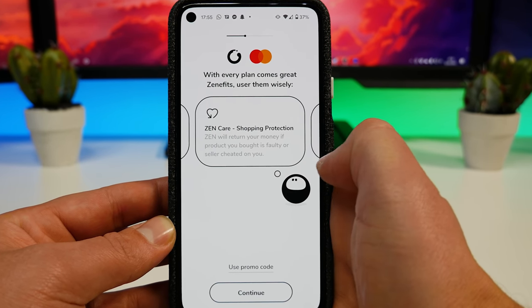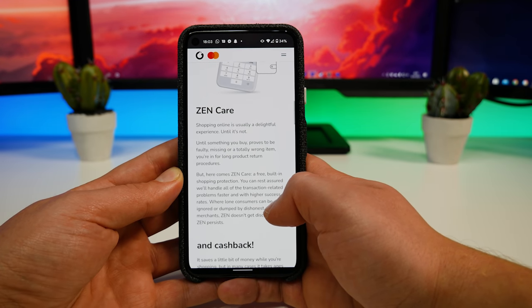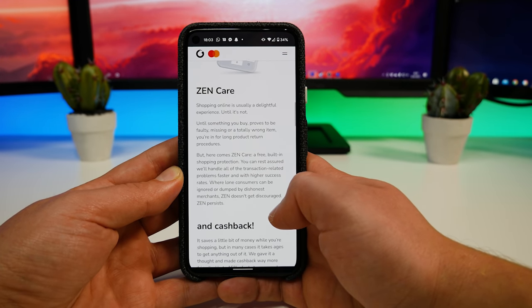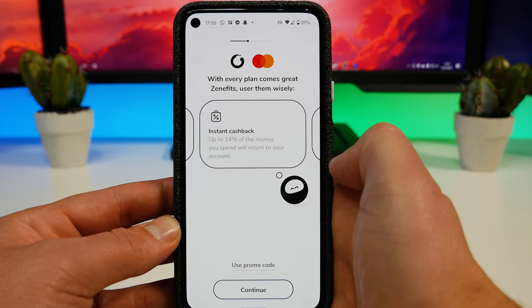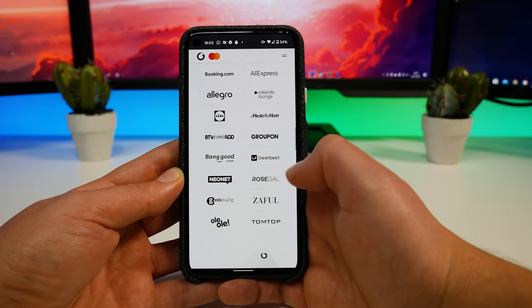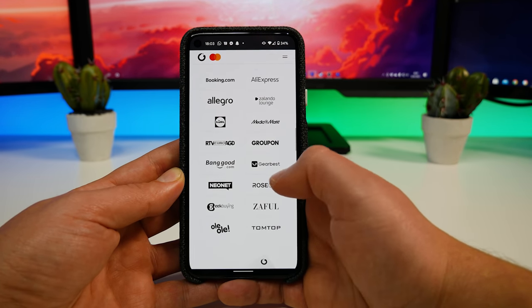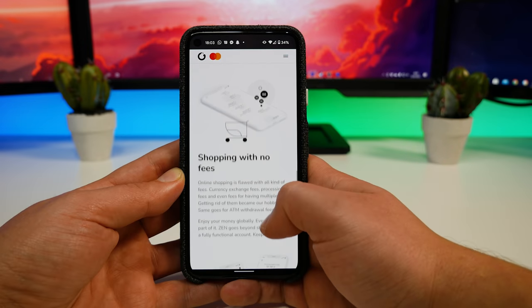You also get Zen Care shopping protection, which means if something goes wrong with your transaction — even if the seller won't help — Zen will step in and resolve the issue on your behalf and get you that refund if required. It offers instant cashback deals from selected retailers, and unlike other cashback offerings where you may have to wait months, Zen actually delivers the funds instantly. They offer zero fees when shopping with online stores, even when using foreign stores.